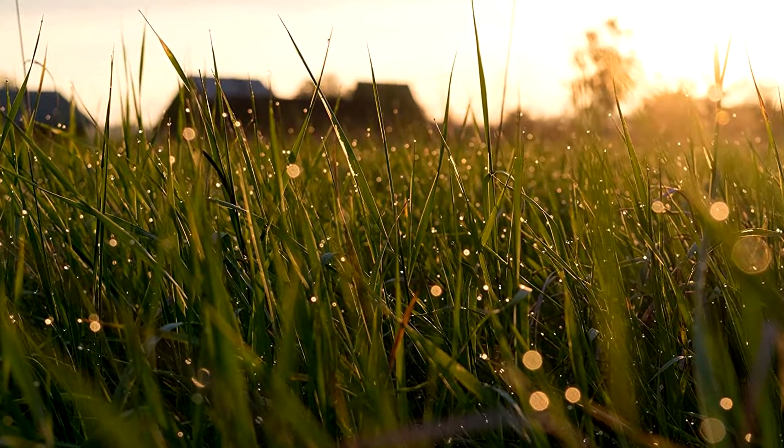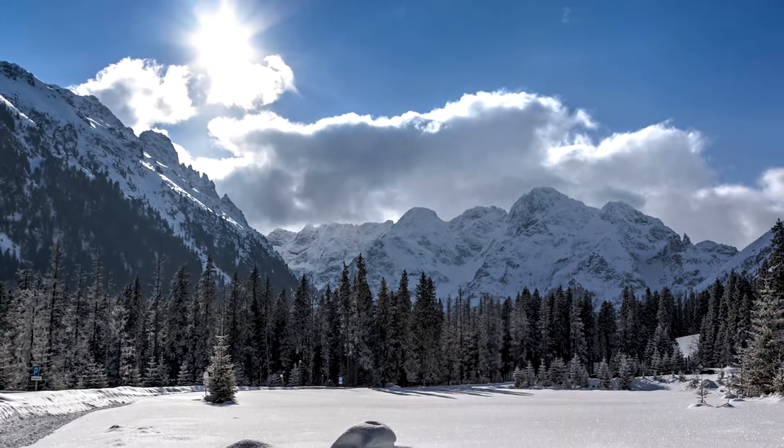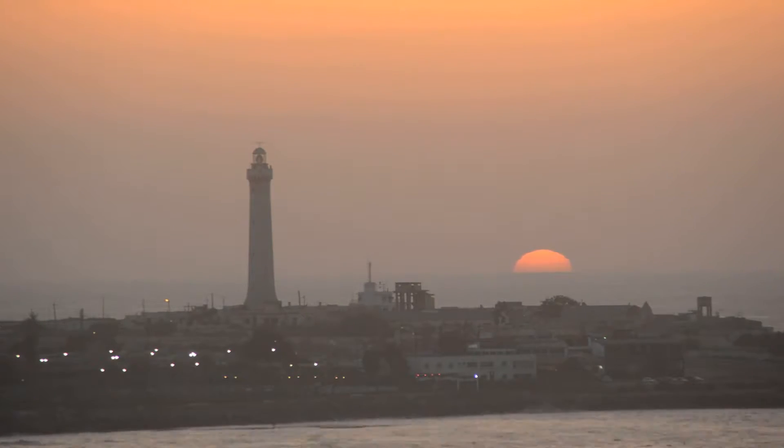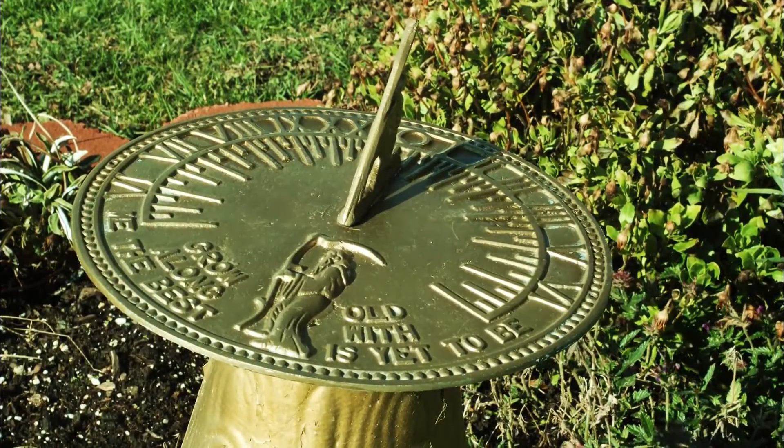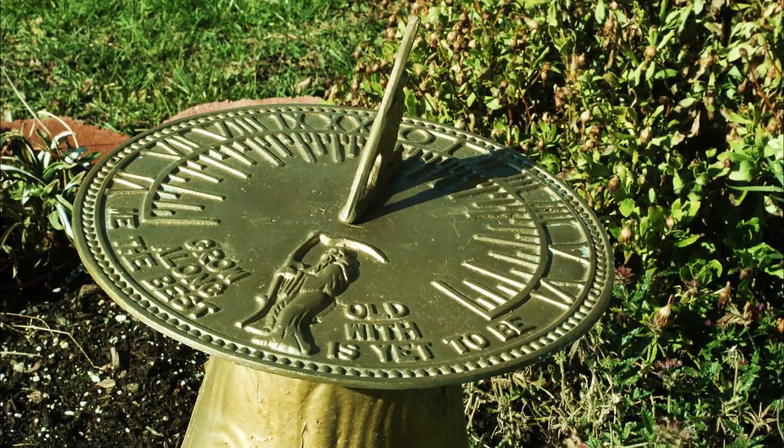Standing for ante-meridiem and post-meridiem, AM and PM represent a split between the highest points and lowest points the sun resides in as our planet turns. As you probably already know, ancient civilizations used to use sundials to track the movement of the sun throughout the day.